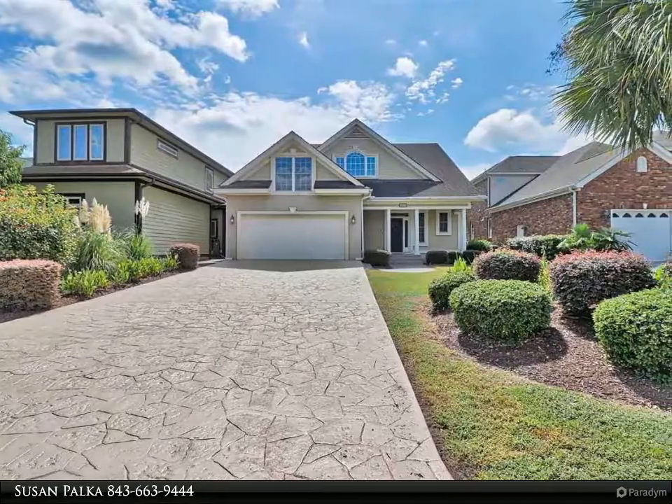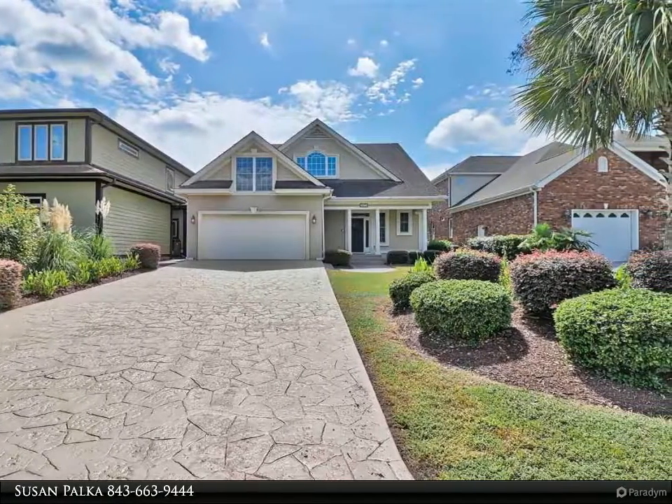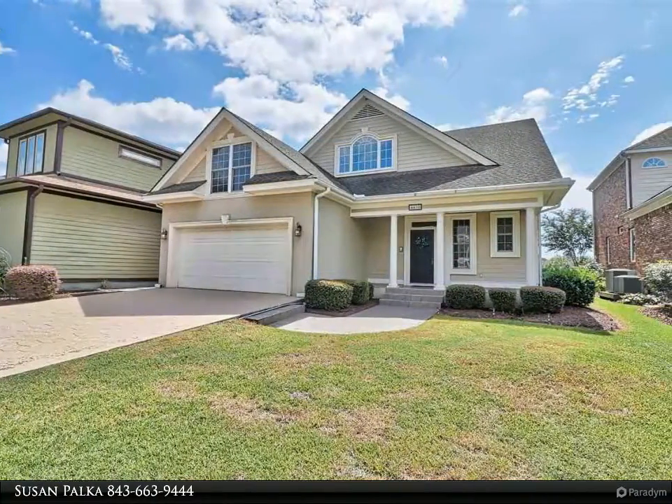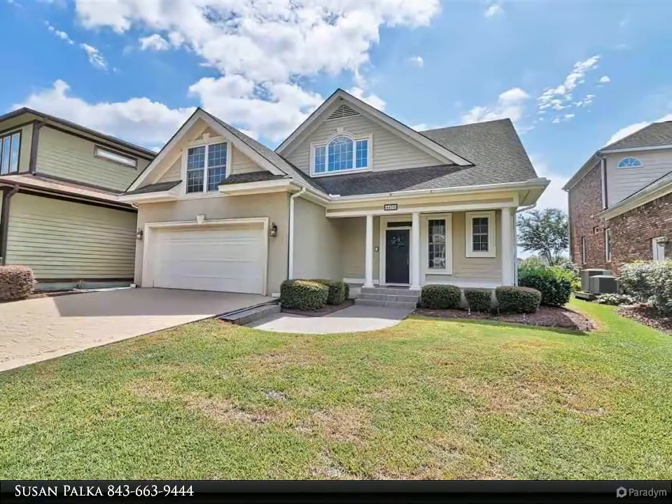If waterway living is what you are looking for, don't miss this beautiful home. This is a boater's dream — a large 4 bedroom, 3.5 bath home that sits on a deep water lot.